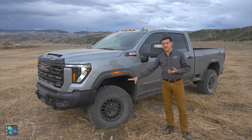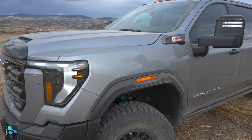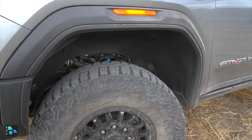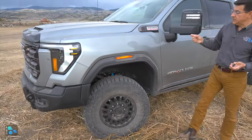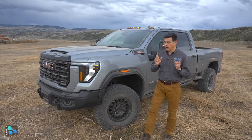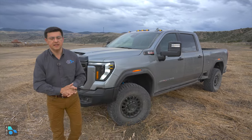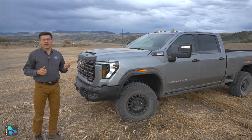You can get the F-250 with the Tremor package, but the Tremor isn't going to be quite as hardcore off-road — you won't get the same tire setup or the DSS-V dampers that we find in this model. On the other hand, you aren't going to get a solid front axle in here like you can get in the Ram, so if solid front axle versus independent front suspension is a concern, that is one point of differentiation.